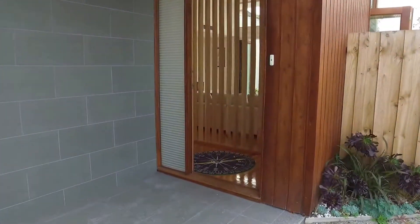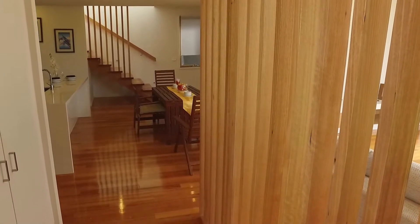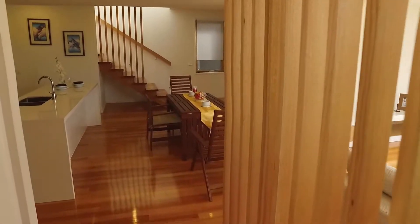As we enter through the front entrance here you'll notice immediately our polished floorboards throughout the ground floor with the high ceilings as well.